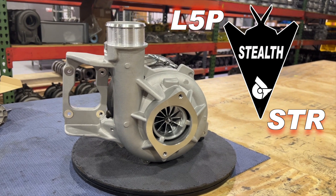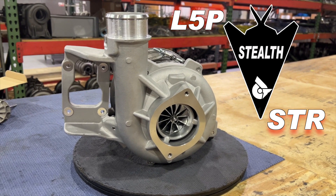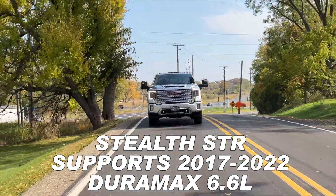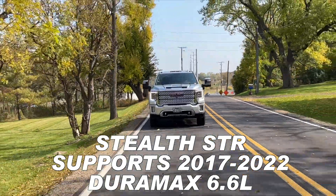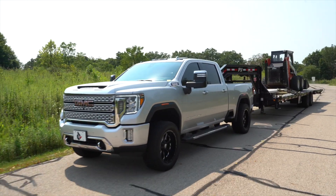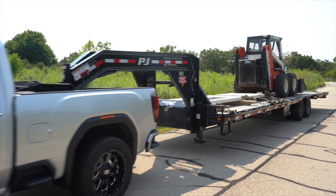The L5P Stealth STR is a bolt-on, upgraded turbo replacement for the 2017-2022 6.6 liter L5P Duramax. When reliability matters, you can trust Stealth turbos by Duramax Tuning.